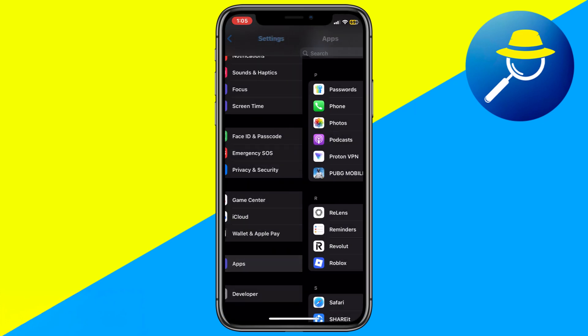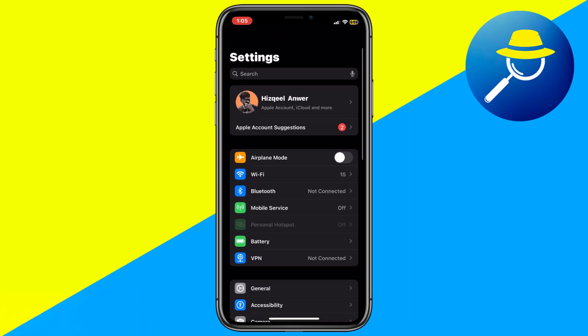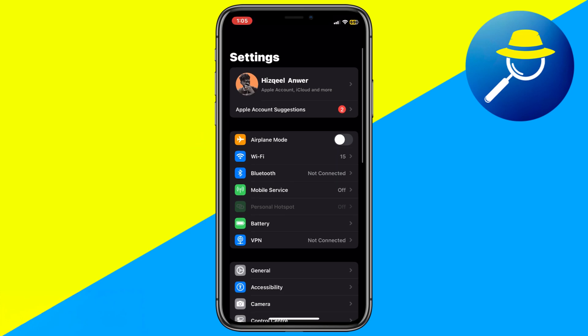If that does not work, toggle Airplane Mode on for a few seconds, then turn it off. This refreshes your network connection and can help you receive the verification code.